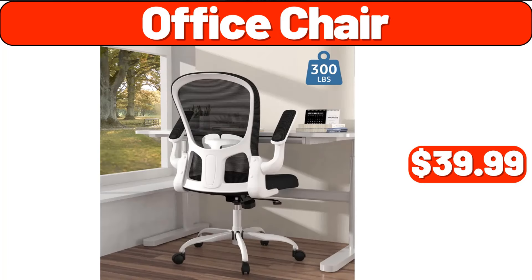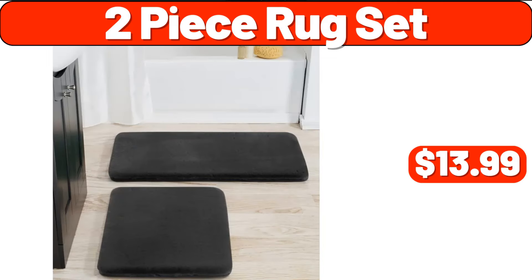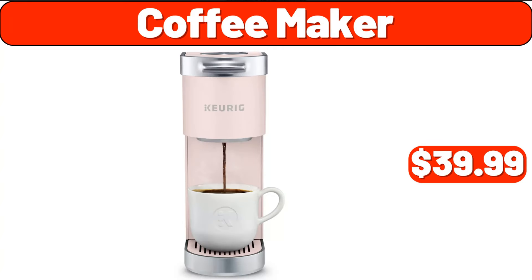Office Chair, $39.99. Canister Sets for Kitchen Counter, 3-Piece, $18.99. 2-Piece Rug Set, $13.99. Coffee Maker, $39.99.